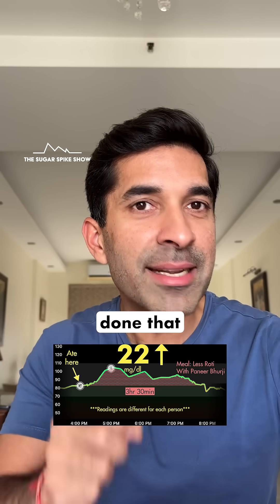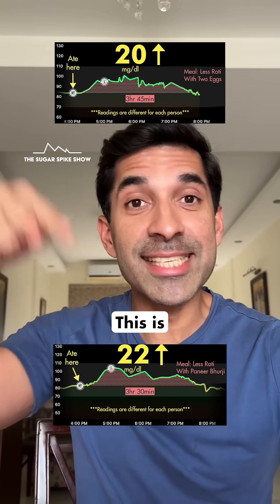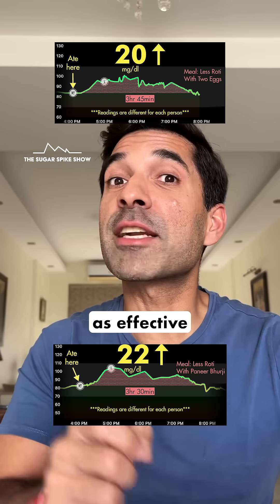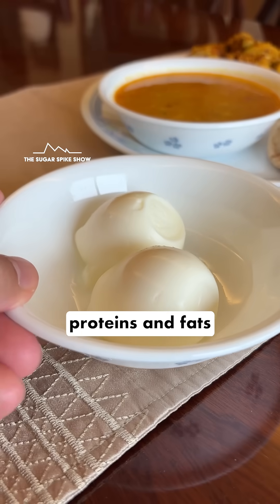Because when I had done that experiment, my blood sugar levels had increased by 20 mg — about the same. Clearly, the proteins and fats in paneer were just as effective at controlling the sugar spike as the proteins and fats in eggs.